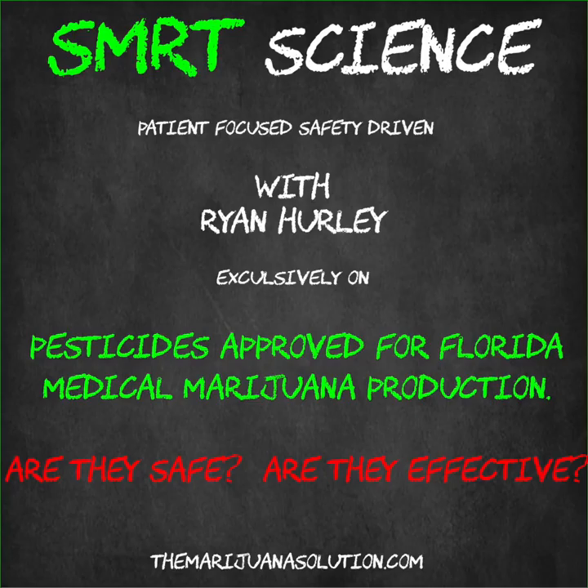Thank you, Ryan — always happy to be available to the Marijuana Solution Podcast for Smart Science. We're trying to look out as best we can for the patients of Florida, make sure they get clean, effective medicine. And so far, it's thumbs up. The Marijuana Solution would like to remind you to check out our sponsors after the podcast — links in the description. Our sponsors are Trulieve, Sunshine Cannabis, The Smart Collective, Minorities for Medical Marijuana, and We Are Rare.